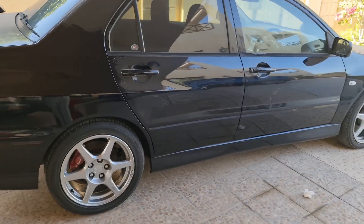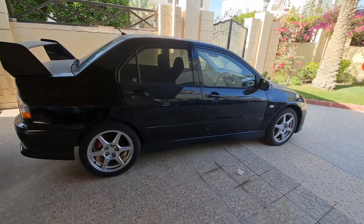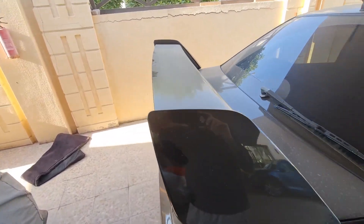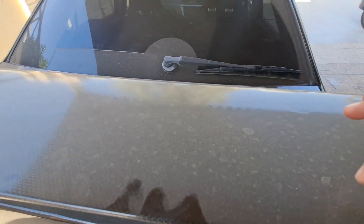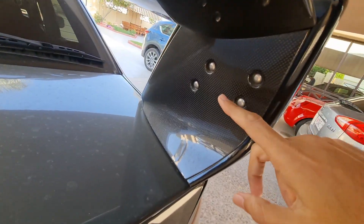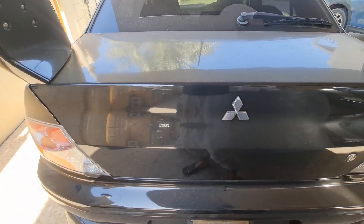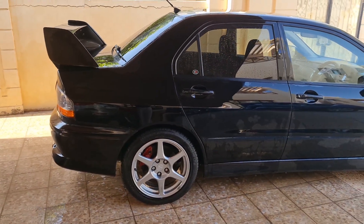There is a spare tire in the trunk. The car overall is in good condition. The wing is carbon fiber as you can see. After the first wash, it looks much better.